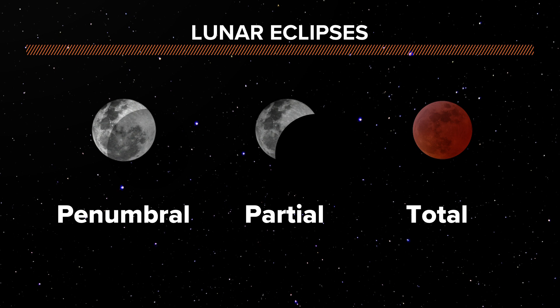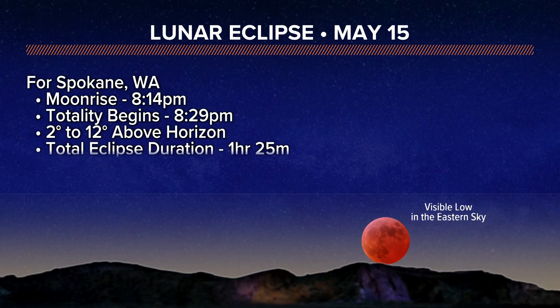That's the totality. It will last for an hour and 25 minutes where it is completely visible in its entirety.